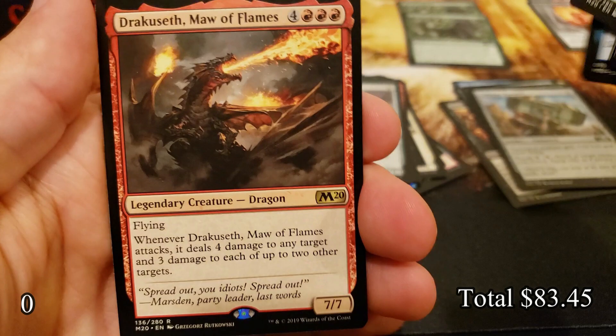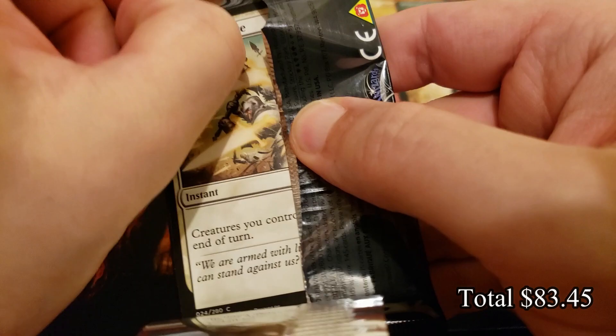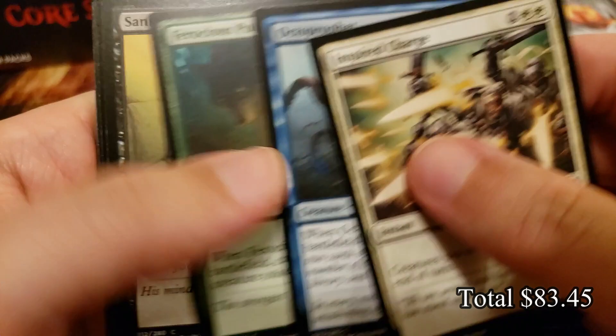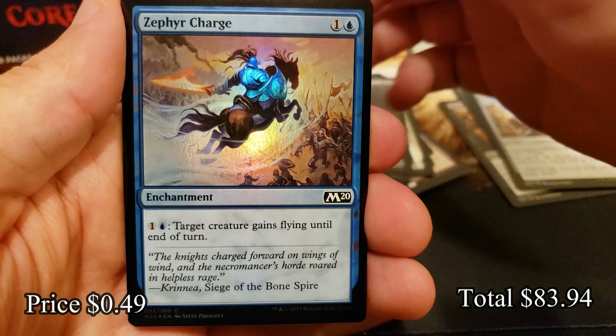Let's get an Omnath — Omnath is always fun. The unbanned Omnath. No — Dracuseth, Maw of Flames. That was a very fun card to cheat into play with Blood for Bones among other cards. There's one from War of the Spark that I would use with haste to get that into play. Embodiment of Agonies with a foil Zephyr Charge.